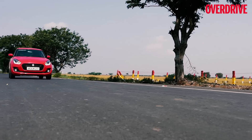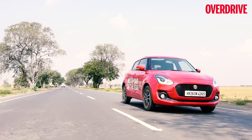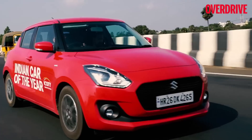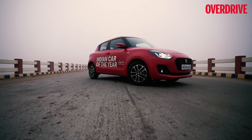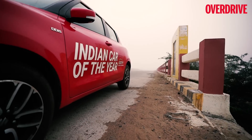Road trips are fun but they need good companions to make them more exciting. Your first companion for any road trip is the vehicle itself — it needs to be sprightly, reliable, and on the same wavelength as you to make the trip worthwhile. The Swift is all of that and then some. The red colour immediately brings out the sprightly nature of the new Swift, and the standout ICOTY livery adds the extra oomph.